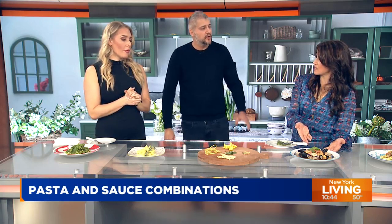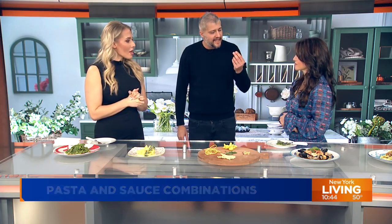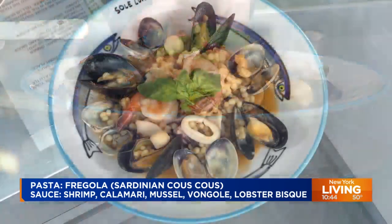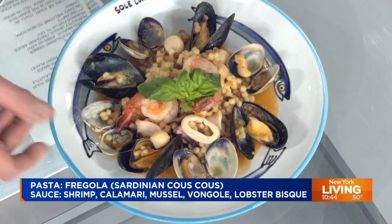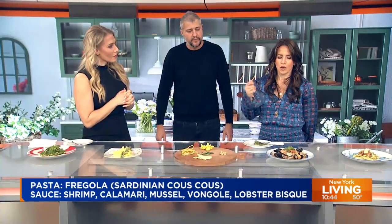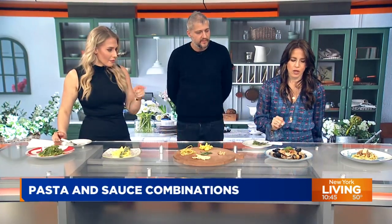What kind of pasta is this? Fregola — from Sardinia. Some people call it Sardinian couscous. It's semolina dough rolled into little balls and toasted, so it has a rich flavor. What I love about this pasta is its versatility — you can cook it as a regular pasta or as a risotto, like I did today. This is called fregola risottata. You keep adding broth, and the seafood — lobster bisque, clams, mussels, shrimp — flavors the broth, which becomes the sauce.